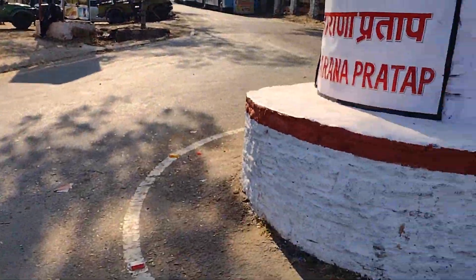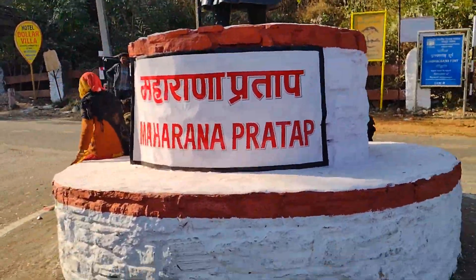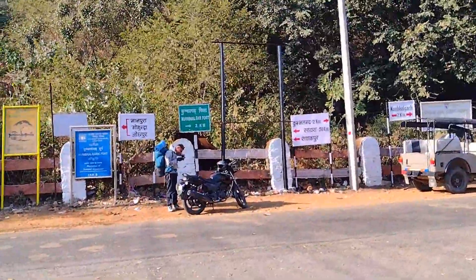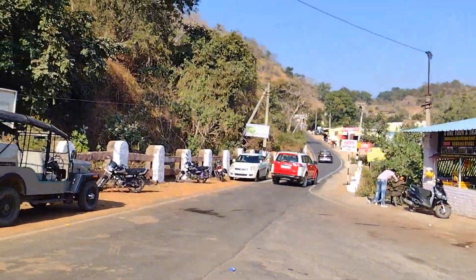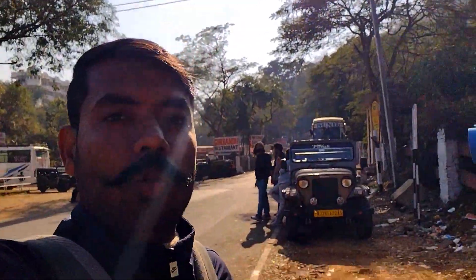First of all, this is Kumbhalgarh. This is Mohjani. This is Maharana Pratap's statue. And in front of Kumbhalgarh, it's only 2 km here. On the way we have to go — it's just been built. We are going to Kumbhalgarh, it's only 2 km.